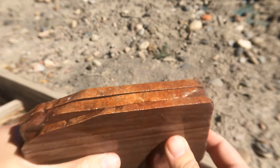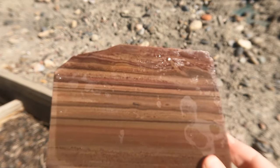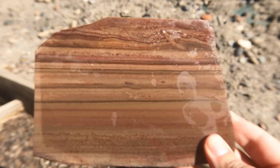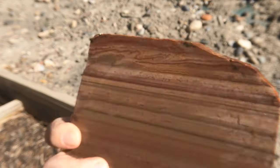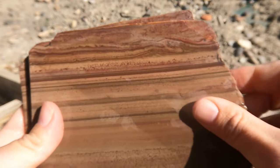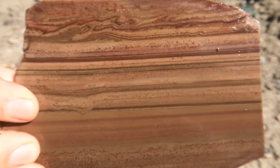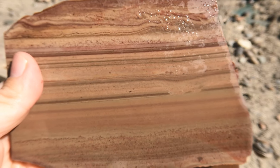So Eric once again cut up some rocks that I had, and this one he cut into a bunch of slabs. It was a Jasper rock that I'd been wanting to cut for a while — and there it is. While the colors aren't great, the pattern is really cool. This pretty much looks the same all the way through — these are nice slabs, a nice Jasper. Very cool.